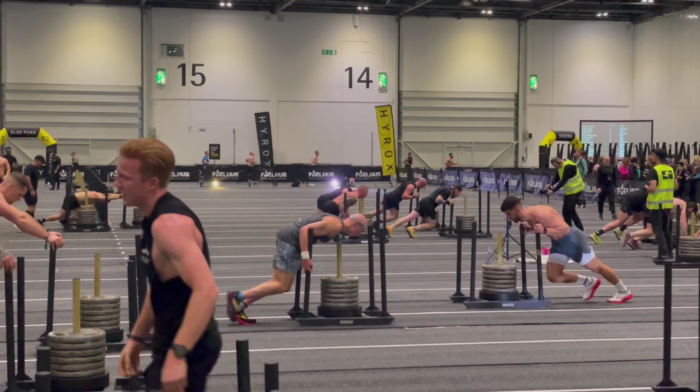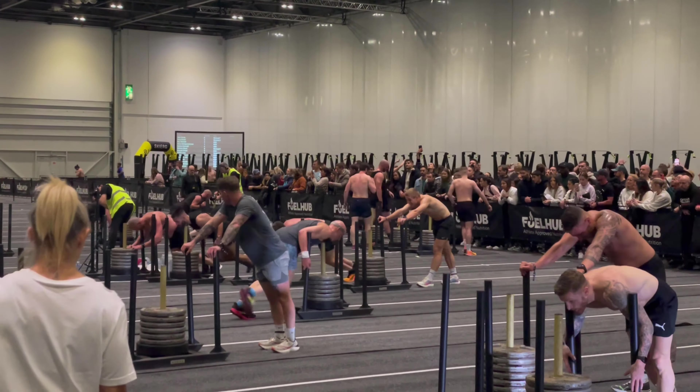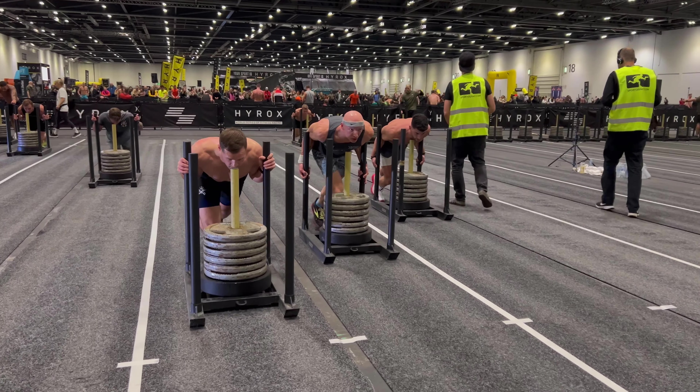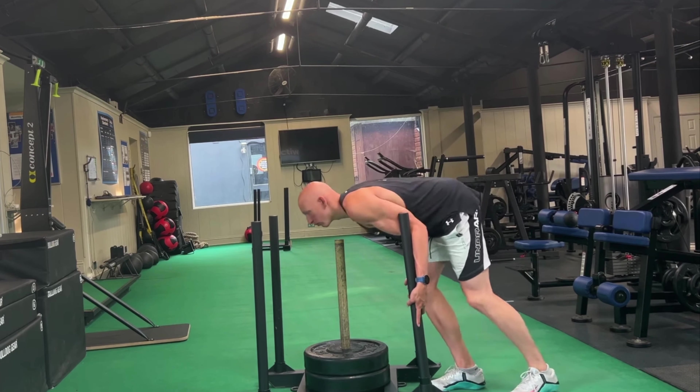Onto the sled push. This is obviously predominantly legs — quads, hamstrings, calves, and glutes — but it also requires a lot of bracing through your midsection and your arms. I highly recommend the shoulders-through stance; check that out on my deep dive video, and if you don't like it you're probably not doing it quite right. The best exercises for the sled push are front squats — they work the legs predominantly, the quads, but you get that midline bracing. And once your technique is good, you can load these pretty heavy and get a real good strength stimulus.